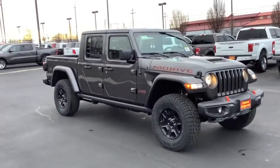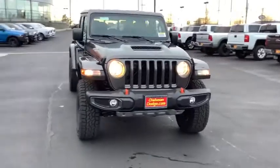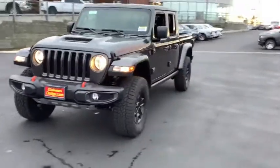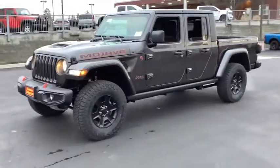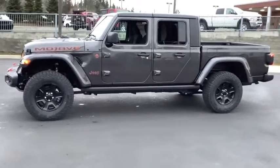Take a ride in the 2021 Jeep Gladiator. The Jeep Gladiator is just the off-road truck that Jeep fans have been waiting on. Enjoy the functionality of a truck while retaining the off-road capability. You'll fall in love with this Jeep Gladiator. Here are some of this vehicle's great options.